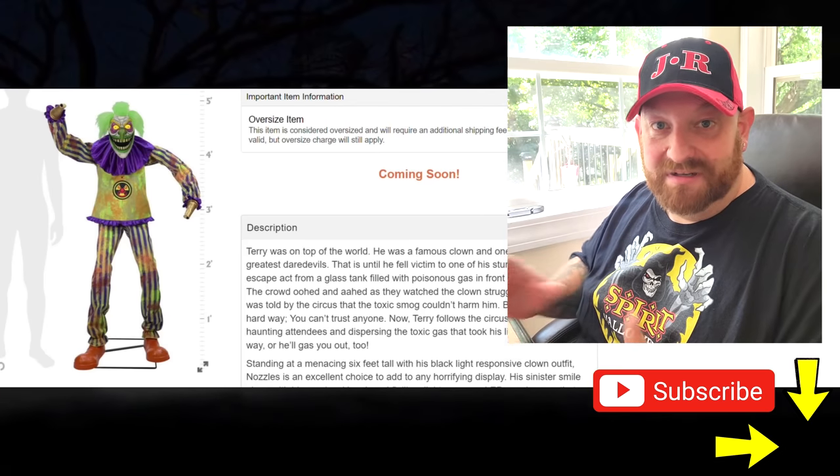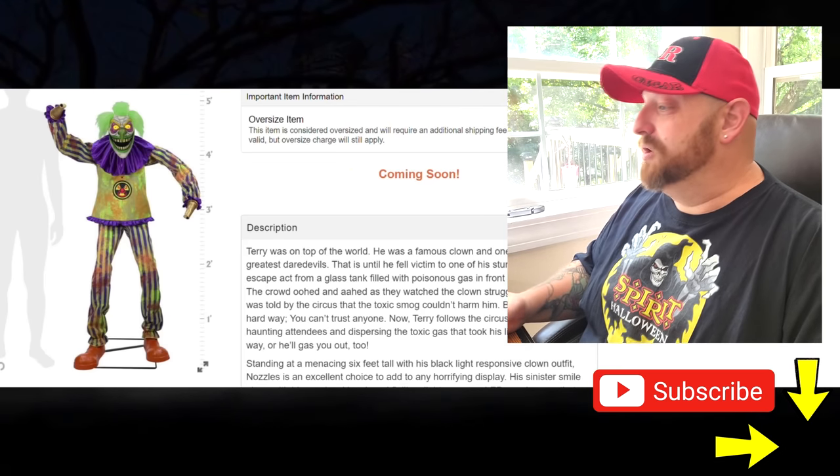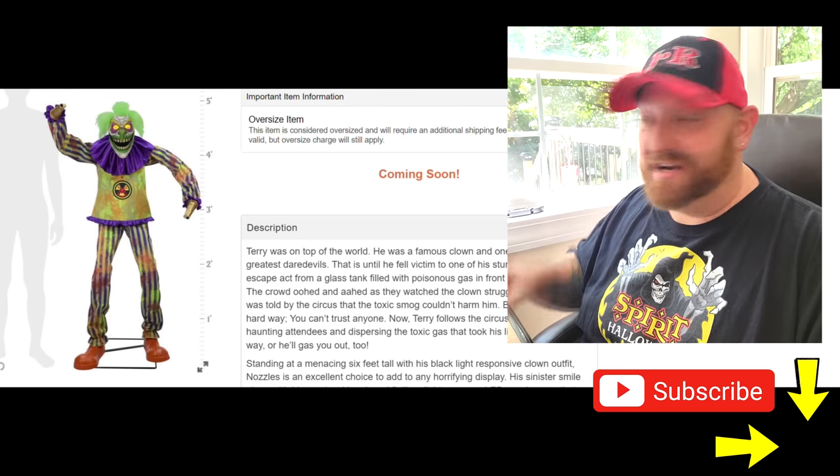Stay tuned — I think we have six or eight more, because they released some more here the other day. So yeah, stay tuned, keep watching — we're going to check them all out.